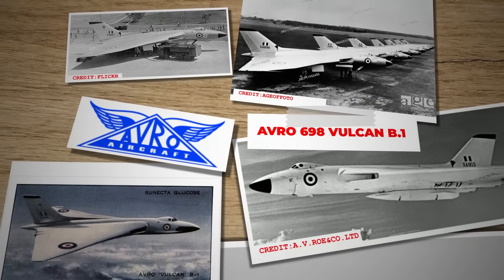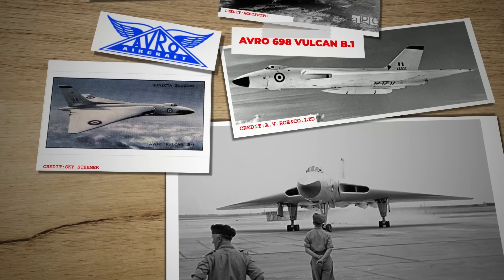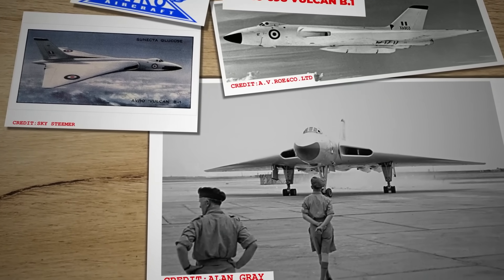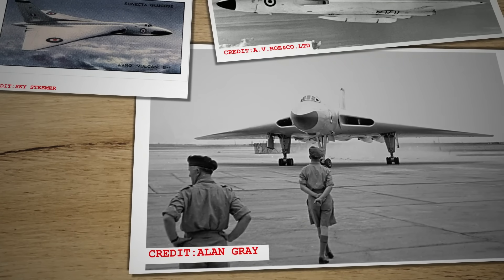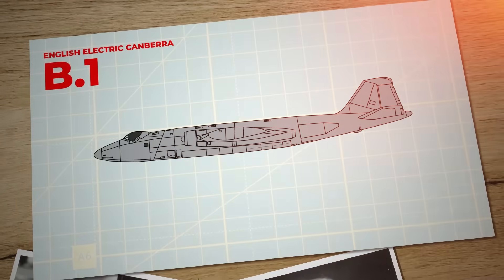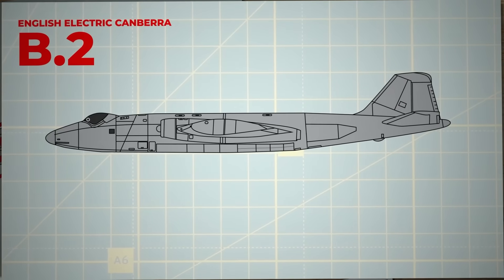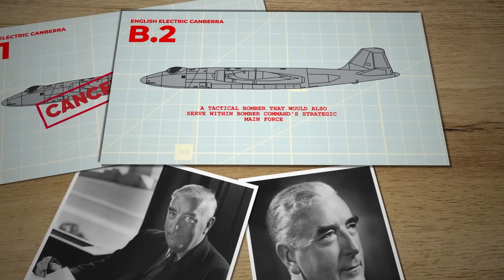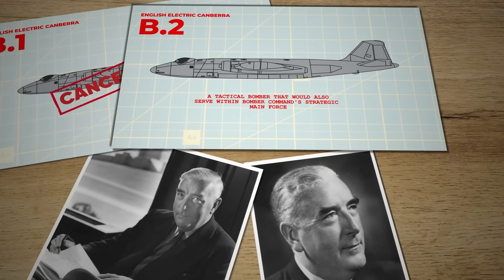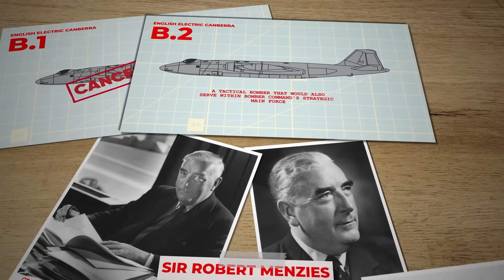The first model planned for service was the B-1, a blind bomber designed for radar navigation. However, due to delays in developing the necessary equipment, the Air Ministry decided to switch to a traditional visual bombing approach using a glass nose for bomb aiming. The B-1 was subsequently cancelled, and development shifted to the B-2, a tactical bomber that would also serve within Bomber Command's strategic main force. In January 1951, an official naming ceremony for the first production B-2 model was held, with Australian Prime Minister Menzies performing the honours.